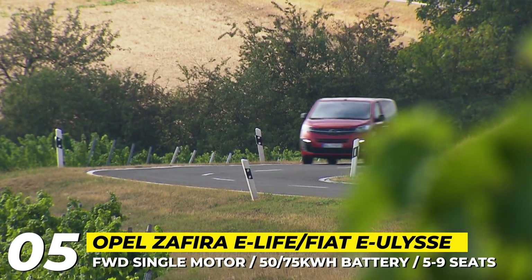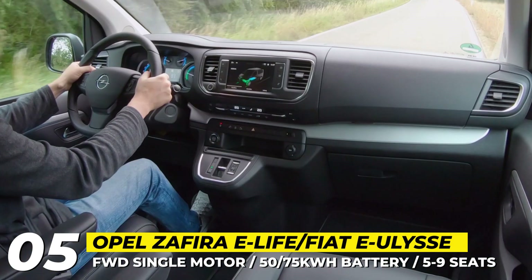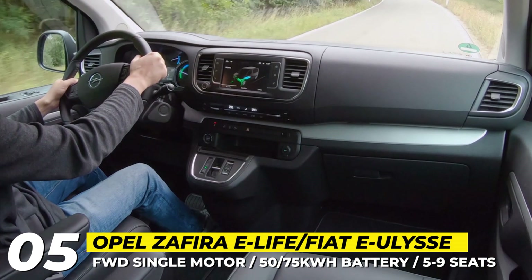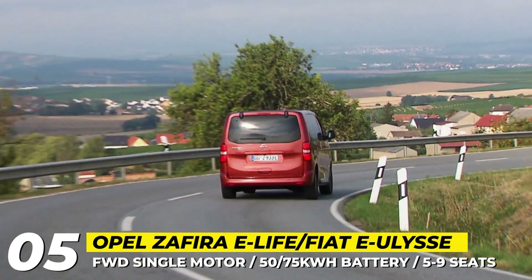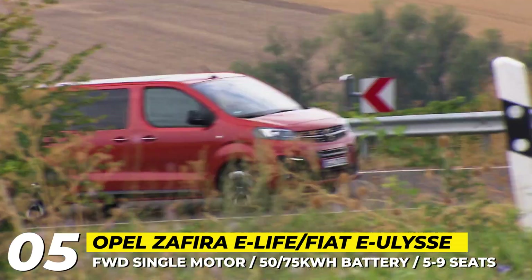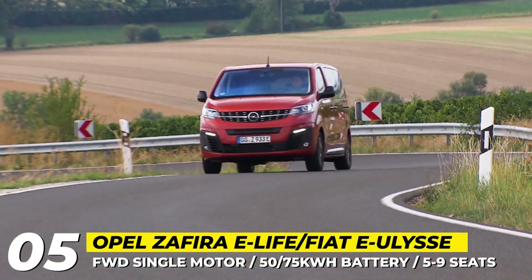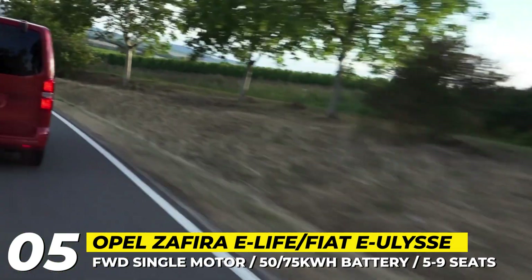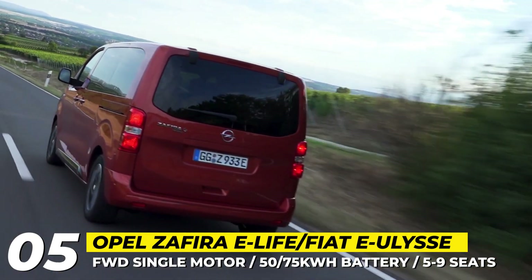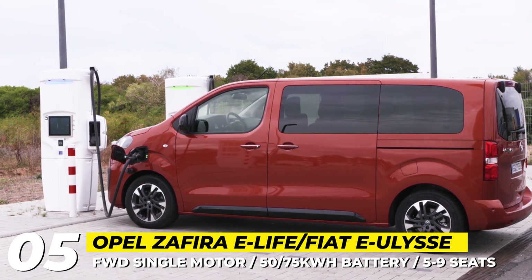The siblings are powered by a 136 HP motor that enables 80 mph speed with either a 50 or a 75 kWh battery pack. The smaller one stores enough charge for 145 WLTP miles, while the larger promises around 205. These models come standard with a 7.4 kW single-phase onboard charger, can be optioned with a 3-phase 11 kW unit, and get access to 100 kW DC stations.